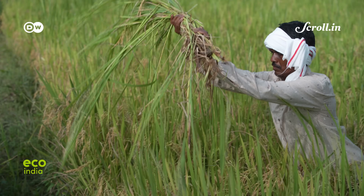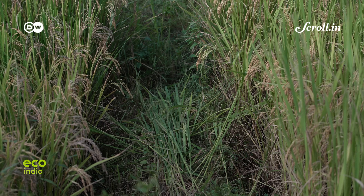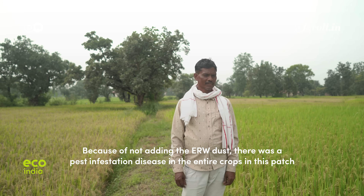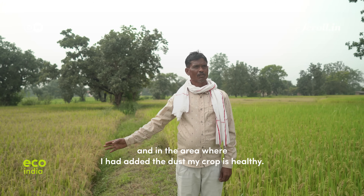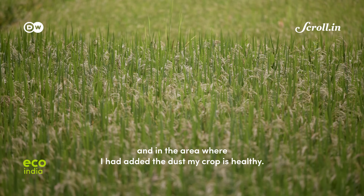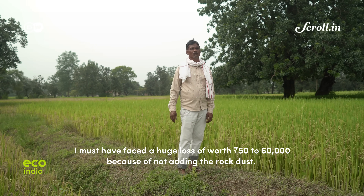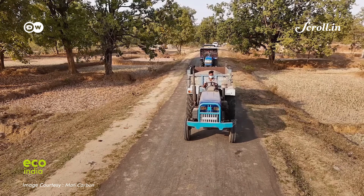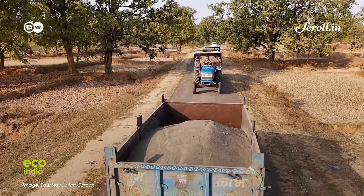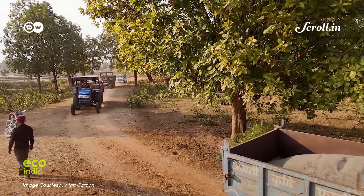Devinder claims his two-acre experiment with basalt dust — or what they call Matipurak — has brought clear results in a matter of months. Climate scientist Kirstie Harrington breaks down the idea behind Enhanced Rock Weathering, which is surprisingly simple.